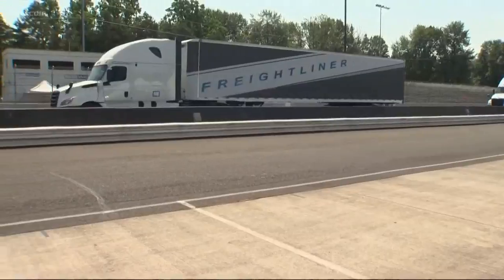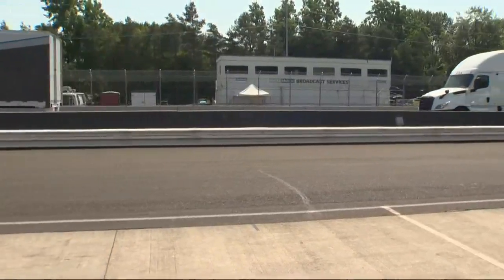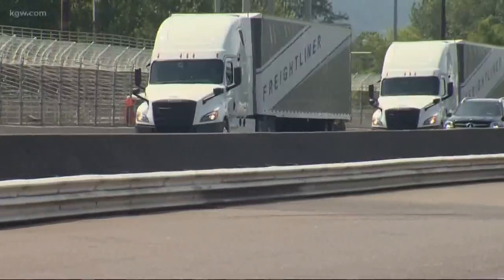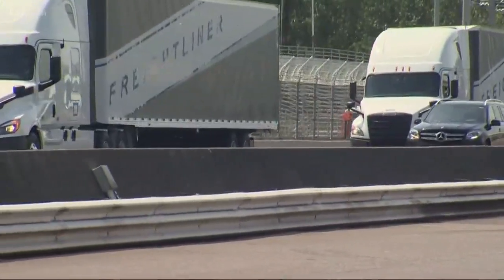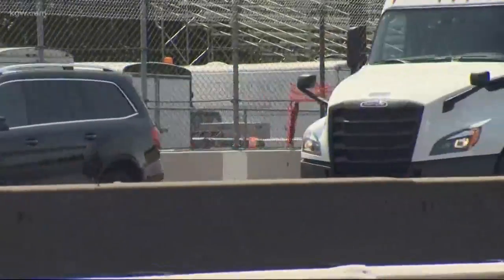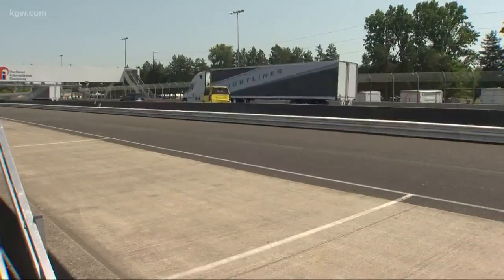In this example, one truck is driving behind the other, but they are able to communicate through computers. So when the truck in front stops, so does the second. Here, two big rigs are driving along when a car unexpectedly cuts in between them. The trucks automatically give that car space.